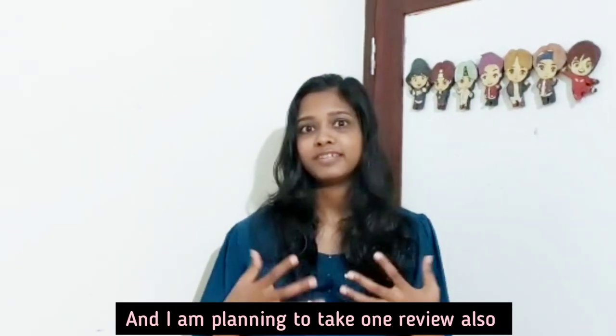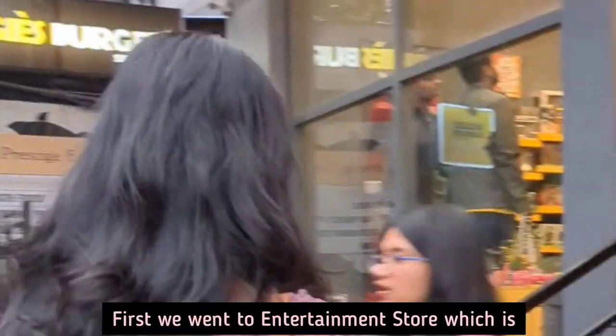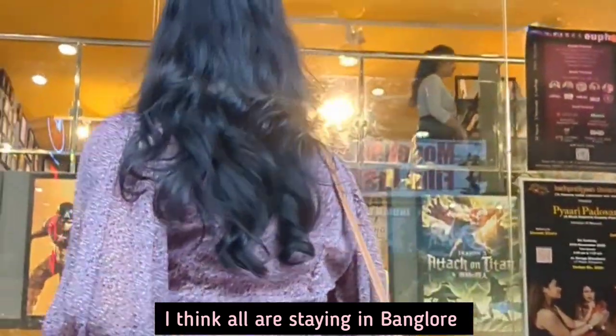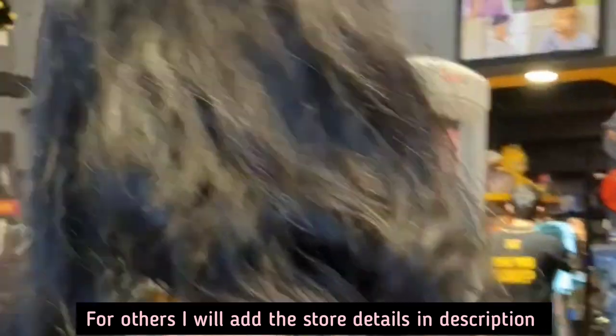And I am planning to take one review also, so let's go there and see. First we went to the Entertainment Store which is located in Brigade Road. I think all of us staying in Bangalore will be familiar with this place and shop. For others, I will add the store details in the description.